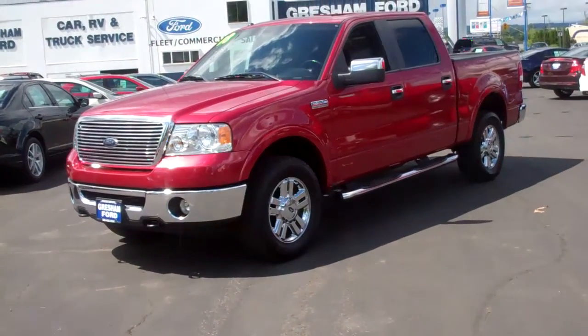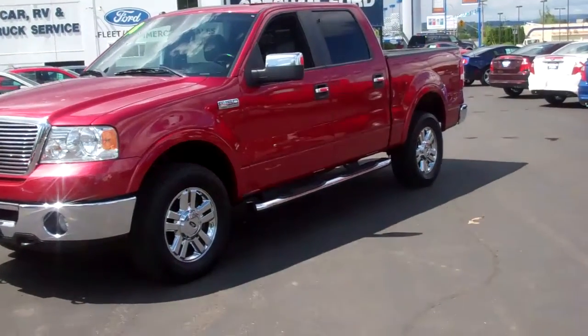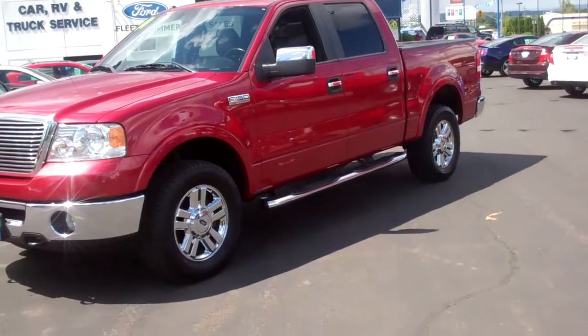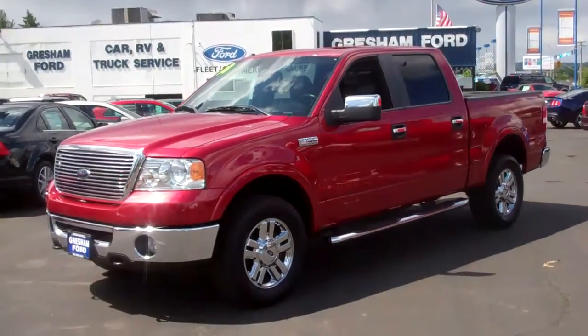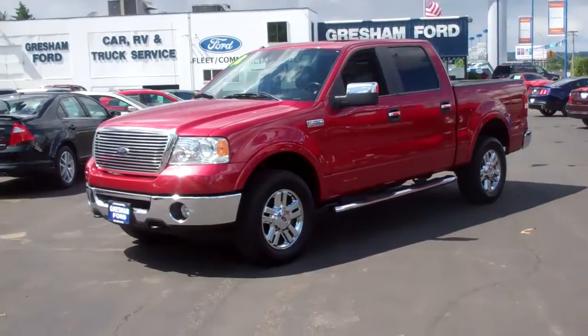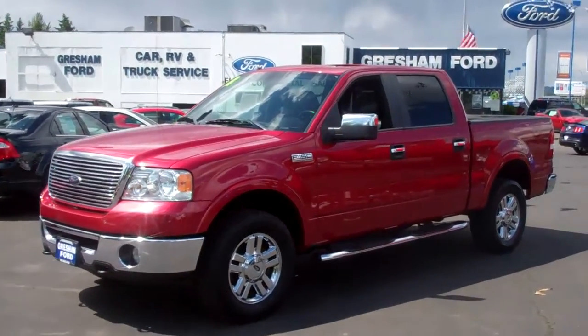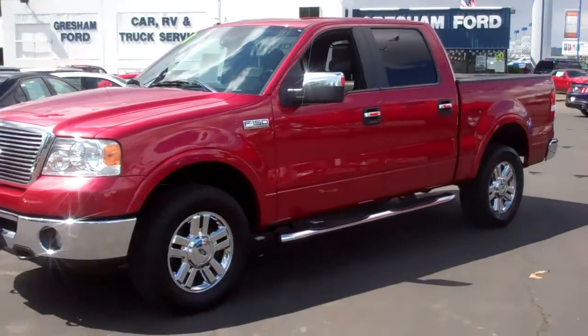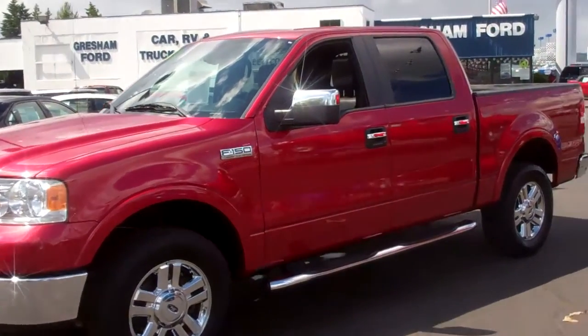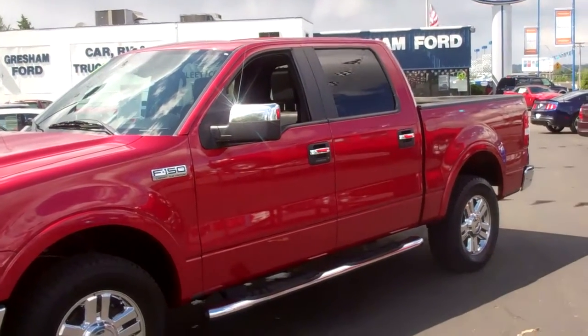This is a gorgeous truck in candy red with black leather bucket seats, power moonroof, keyless entry, dual climate control, heated leather seats, six disc CD player with MP3. This thing is loaded. It's got a 145 inch wheelbase and a five and a half foot bed.